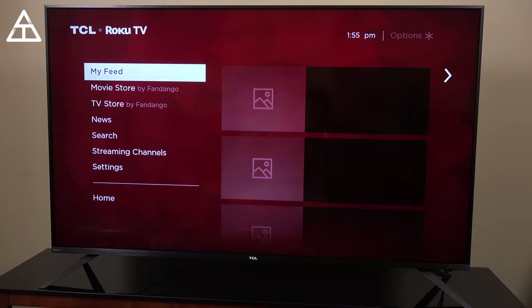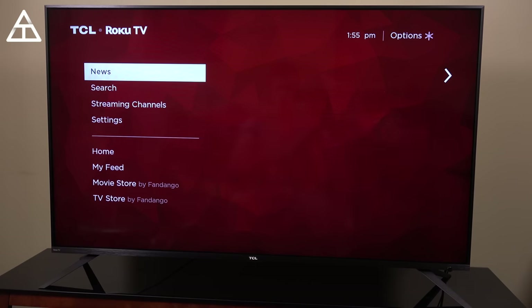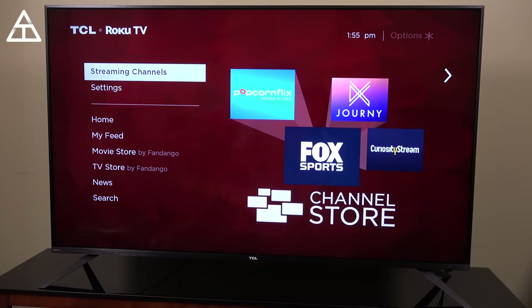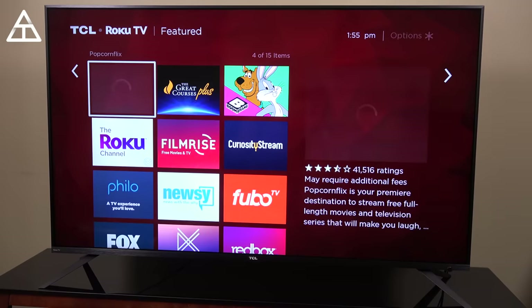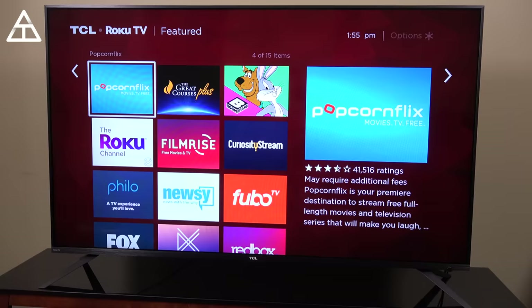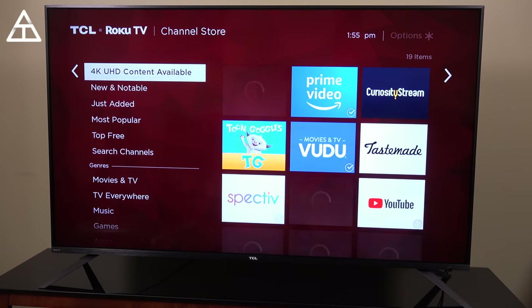Other than your home tiles, you have your entire feed. You have a movie store by Fandango and a TV store as well. You can also look through news — whether it's politics, sports, lifestyle, technology, top stories, all that good stuff. You have a search for a movie, TV actor, or a specific show. And then you have streaming channels, where you can go to the channel store and see all of the different channels you can load up, which makes it so easy to cut the cord. You can choose the specific channels you want, as opposed to having to buy a complete package through a cable company.